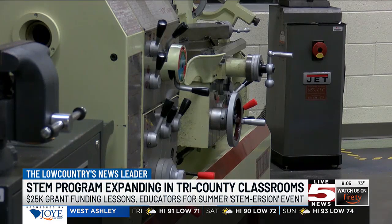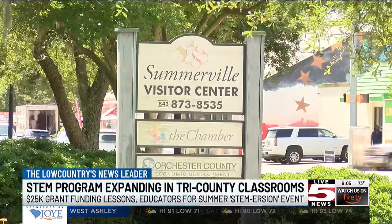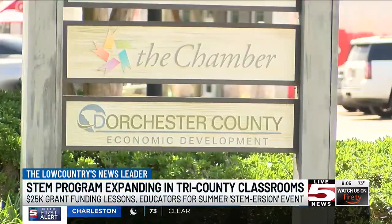Somerville High School teacher Matt Marvin tells me this program is a great chance to work with local STEM industries and other educators. The experience will give him a chance to create a curriculum that best prepares students for the future workforce.